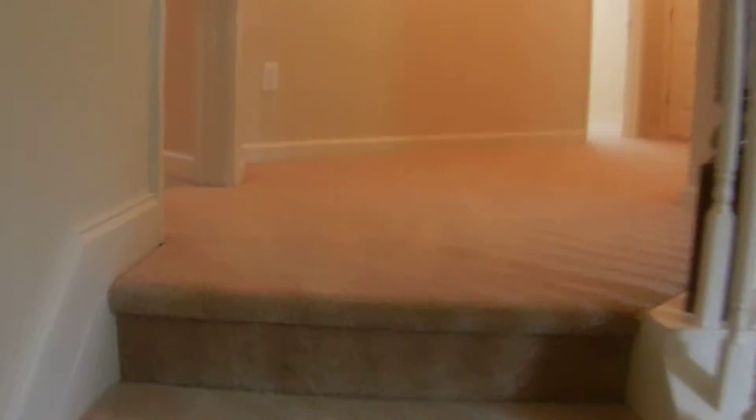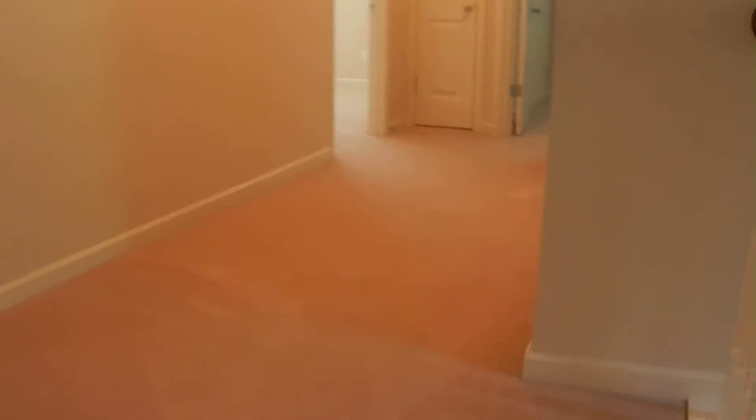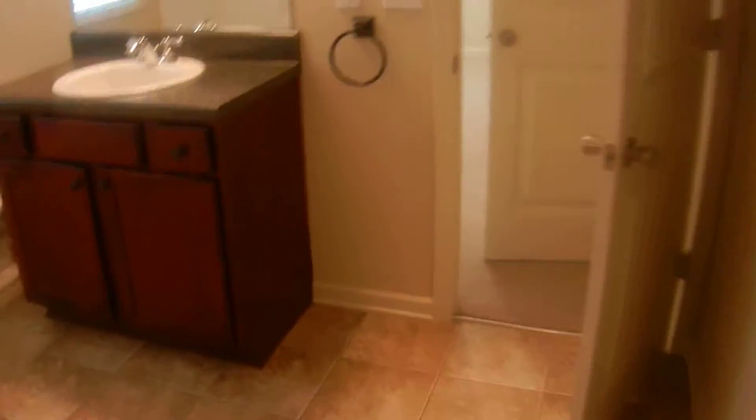Let's go upstairs. There are four bedrooms up here and two full baths with a wide hallway. First door on the left is a large bedroom with double door closets and a doorway that leads into a large bathroom. There's a linen closet in the bathroom — it's a full bathroom with access from the bedroom next door as well.